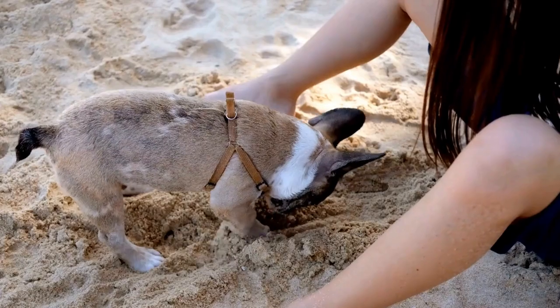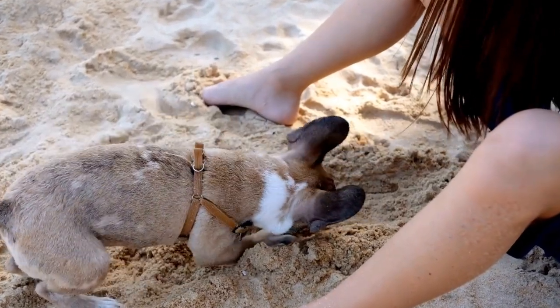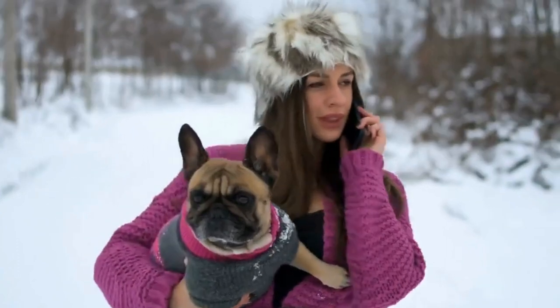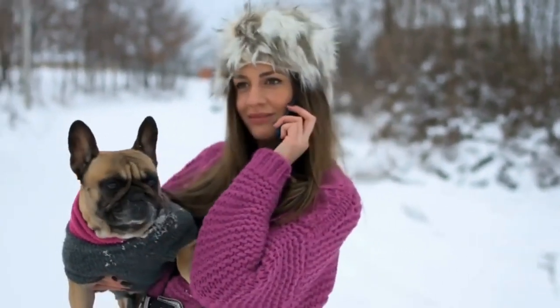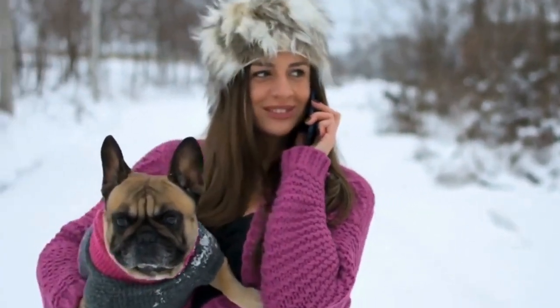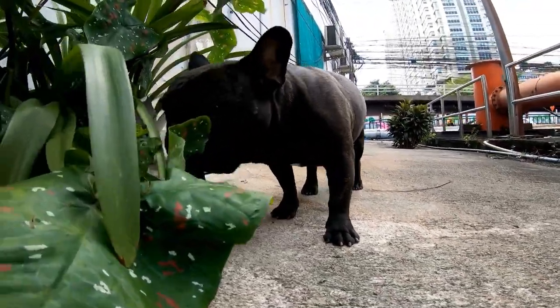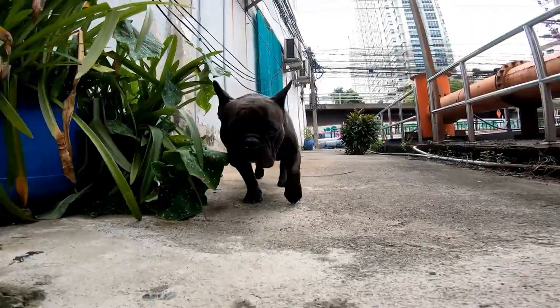Exercise. When it comes to exercise, French Bulldogs require moderate physical activity. They are not high-intensity dogs and are content with short walks or play sessions. However, their short snouts make them prone to breathing difficulties, so it's essential to avoid excessive exercise during hot weather.